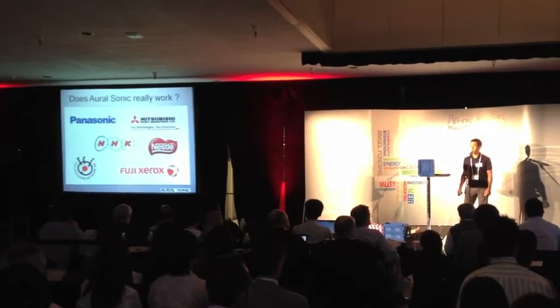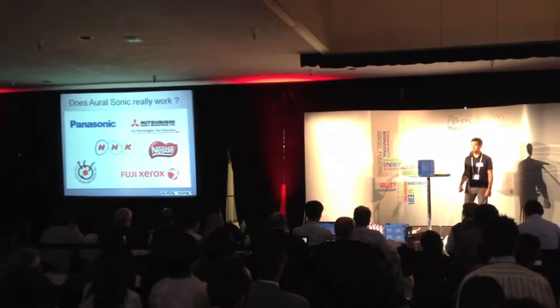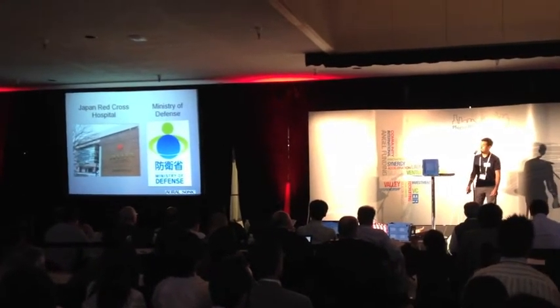How do we know that it works? It has been on the market in Japan for two years, used by companies such as Panasonic, NHK, and Fuji TV. It's also used by the Japan Red Cross and the Ministry of Defense.